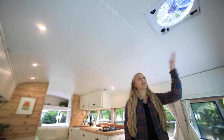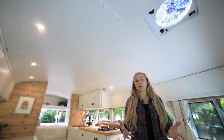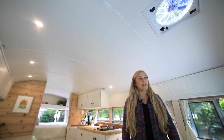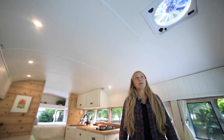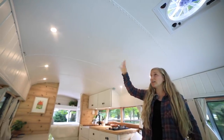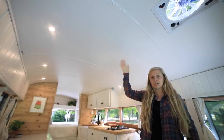We have a Fantastic Fan instead of air conditioning and we've never felt like we wished we had AC. This thing can pull air from the back of the bus and it makes it very comfortable in here even in the heat of the desert. We also left the original bus ceiling — it is insulated and we actually love the fact that it's still metal because we use magnets all over this thing.